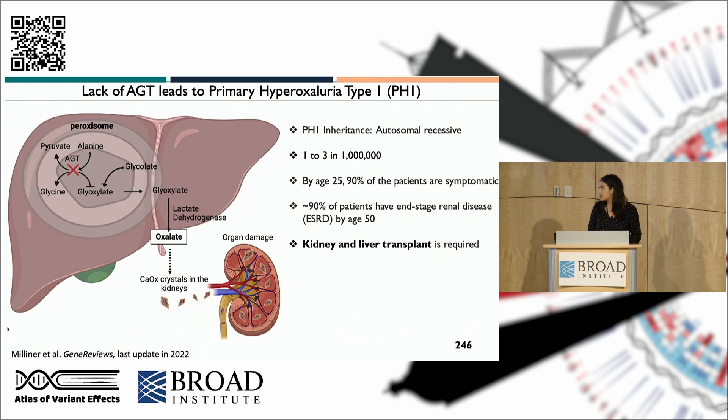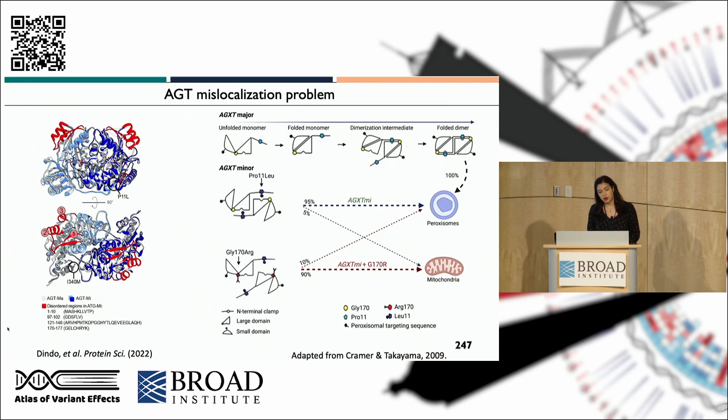It's a very harsh disease, as most people will develop end-stage renal disease and will need first a liver transplant and then a kidney transplant. Another form of AGT malfunction is mislocalization. The wild-type protein, or the major allele protein, can fold, dimerize, and go 100% to the liver peroxisomes. But there's a minor allele mutation that exposes a mitochondria-targeting sequence, and 5% of this protein goes to the mitochondria — sensitizing it to other mutations that will cause PH1. The variant at residue 170 is one of the most common ones in PH1, with up to 90% mislocalization.